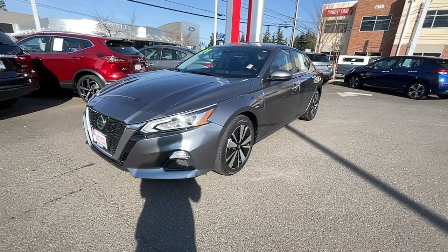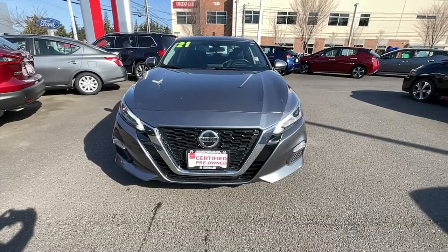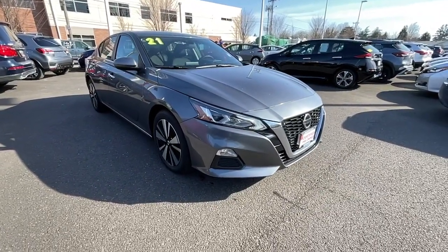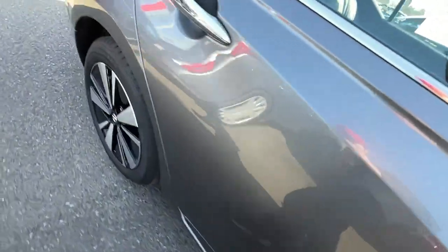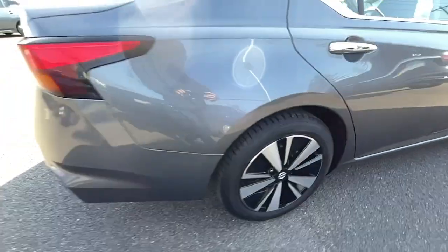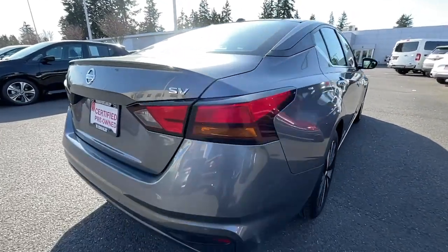Hop into the 2021 Nissan Altima. With less than 60,000 miles on the odometer, this vehicle stands out from the rest. Take a closer look at this sporty and practical Altima, from its athletic performance to its available all-weather capability to its spacious, comfortable cabin. This stylish, safety-minded midsize is the ideal family sedan.